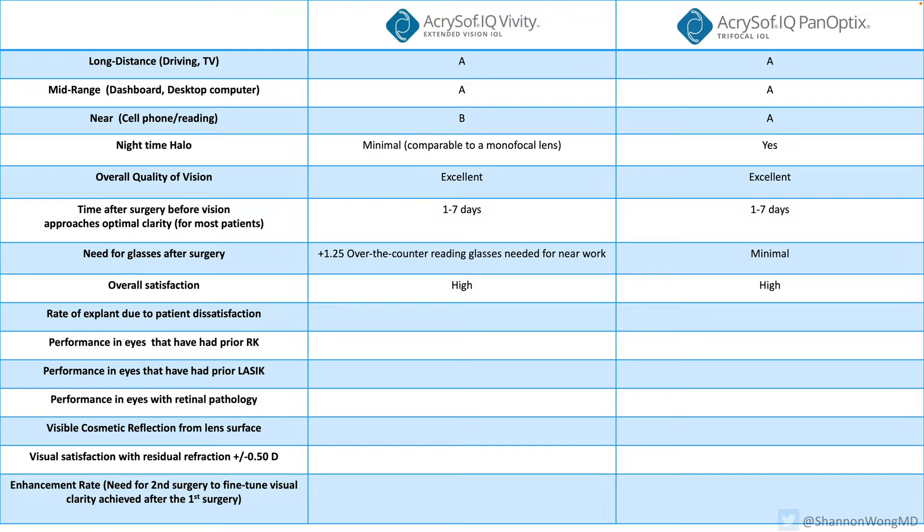The overall satisfaction with both of these lenses is very, very high. No lens is perfect — sometimes we'll have to remove a Panoptix lens because the patient will not like the quality of their vision for various reasons. The Viviti lens seems to be very well tolerated. We have not used as many Viviti lenses as Panoptix, but to date I have not yet had to remove a Viviti lens due to quality of vision concerns.